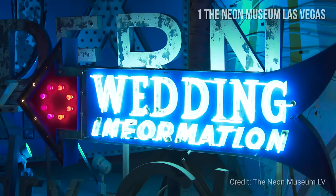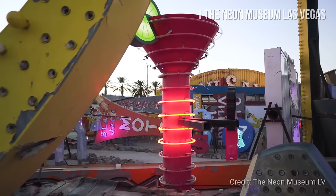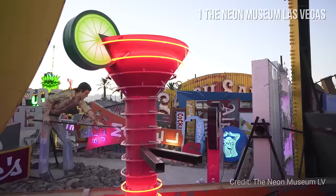If you visit them by night, several of the signs will light up. Check the description for information about visiting the Neon Museum Las Vegas.